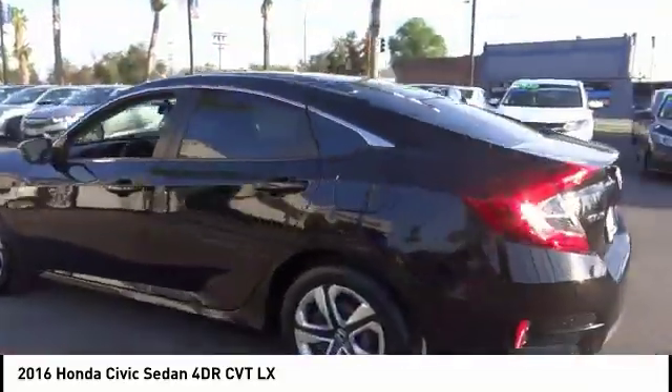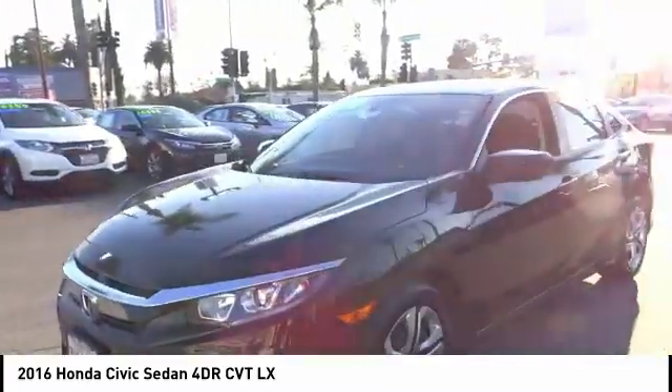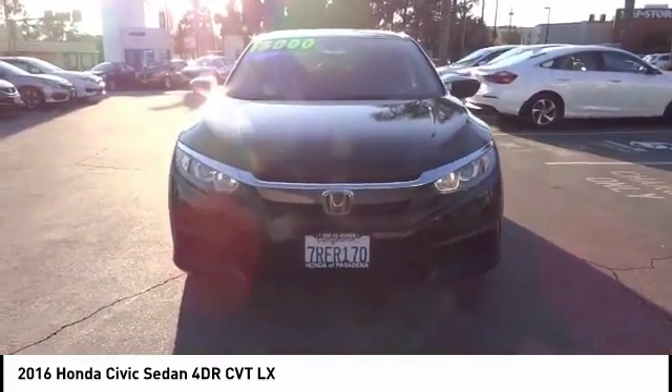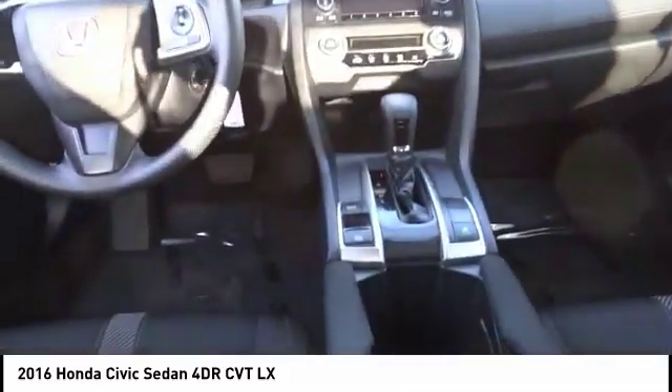Here are some of this vehicle's great options: traction control, air conditioning, dual airbags, power steering, four-wheel disc brakes, security system, power windows, electronic stability control, rear window defroster, and brake assist.